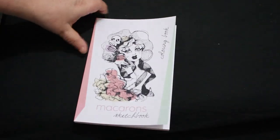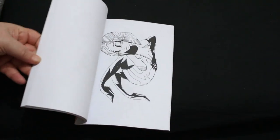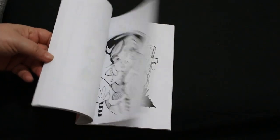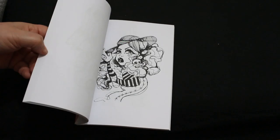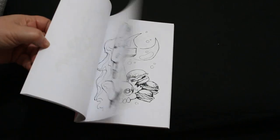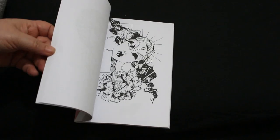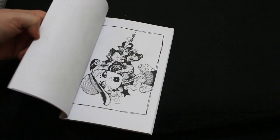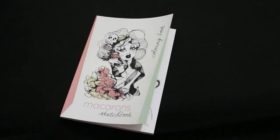Molly also sent me the Macaroons Sketchbook Coloring Book by Carla Magana, which I absolutely love. It's small and pocket-sized — I could put this with some gel pens in my bag and take it somewhere if I fancy it, like to the pub and just sit and color. Thank you again, Molly!